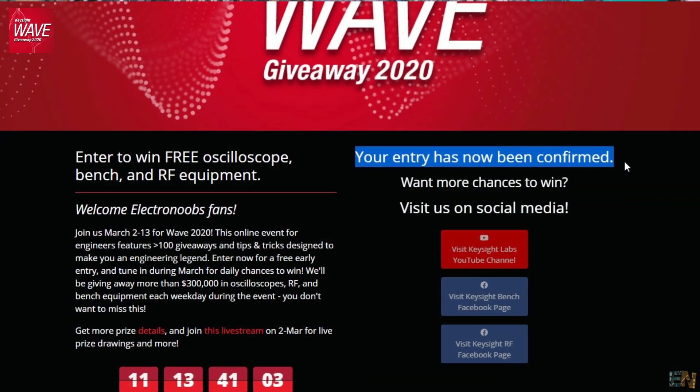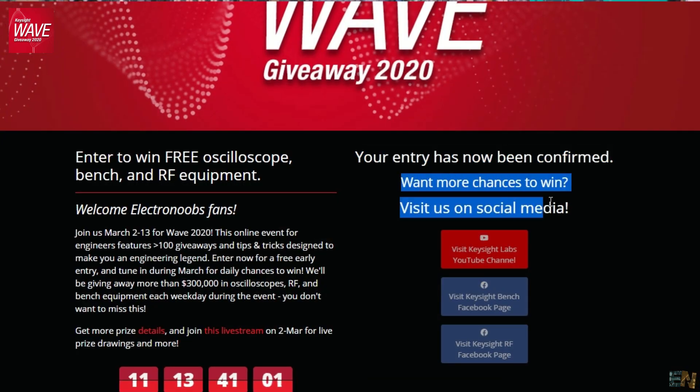During the WAVE event, you can get even more entries each day. If you want more entries, you have to go to the giveaway webpage every day after March 2.